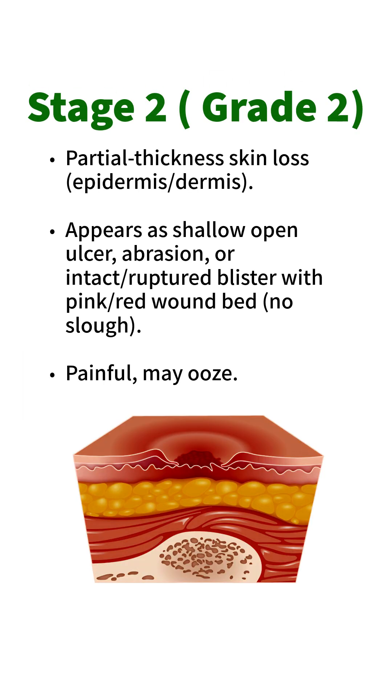Stage 2 / Grade 2: Partial thickness skin loss involving the epidermis or dermis. Appears as a shallow open ulcer, abrasion, or intact/ruptured blister with a pink-red wound bed. No slough present. Painful and may ooze.